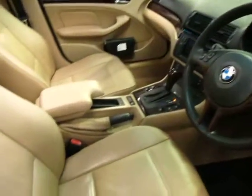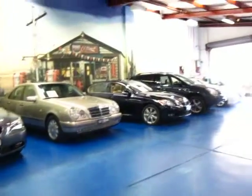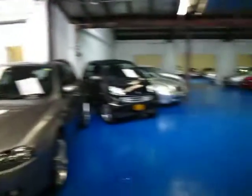So again — automatic, 100,000 kilometres only, great log books, spare keys, and just a really really good little car. Thank you so much for watching. Give us a call, make an appointment to come down and see the car and take it for a drive.